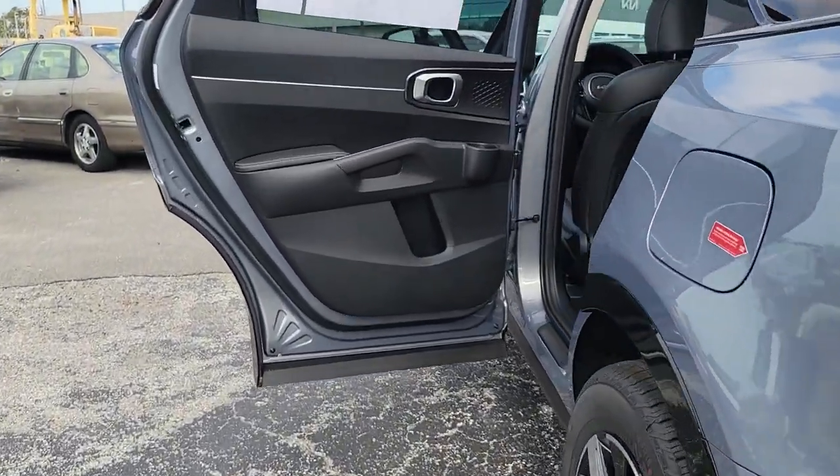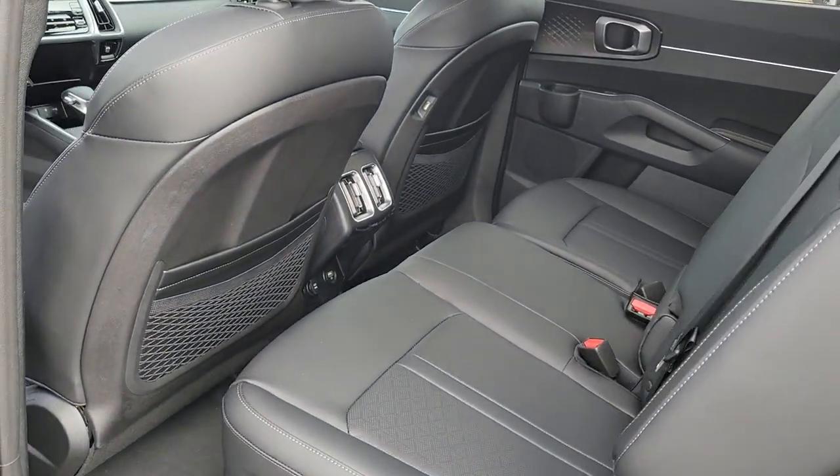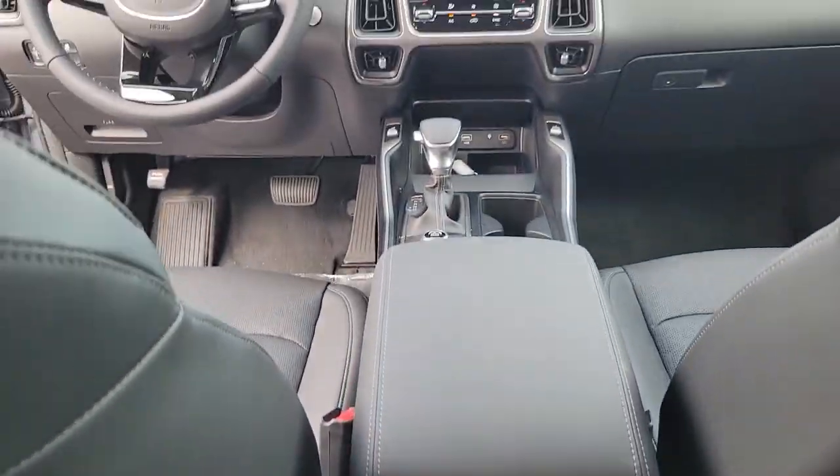The following are some of this vehicle's highlighted options: panoramic roof, navigation system, keyless entry, heated mirrors, fog lamps, satellite radio, alarm, electronic stability control, rear AC, and aluminum wheels.